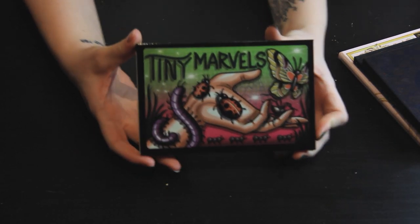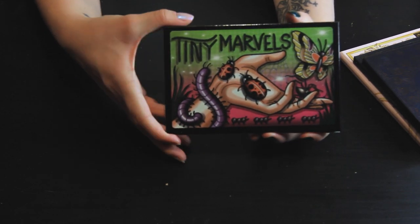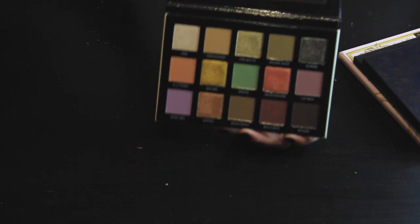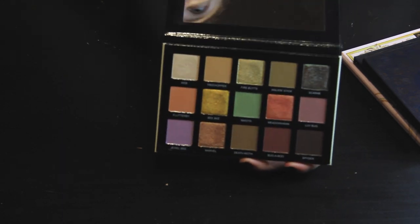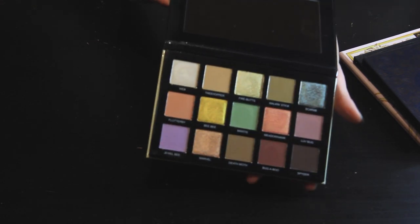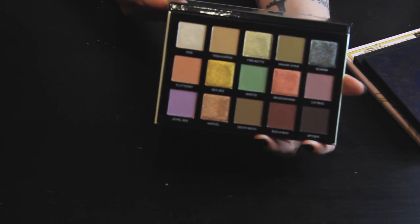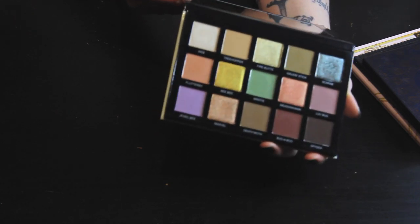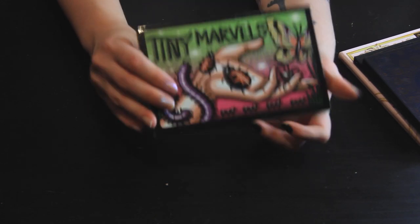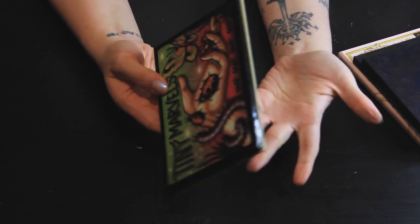I just got the Sydney Grace Tiny Marbles palette in the mail after the last restock. This is just beautiful — everything I could have wanted. Initially I wasn't super drawn to the color story, but I wanted to support Mel's family after she had passed away, and I'd had my eye on it for a while. I'm so glad I committed because this palette is absolutely stunning. The look I created with this palette was one of my favorites, so this is definitely a keeper for me — I'm probably going to keep this until I can't anymore.